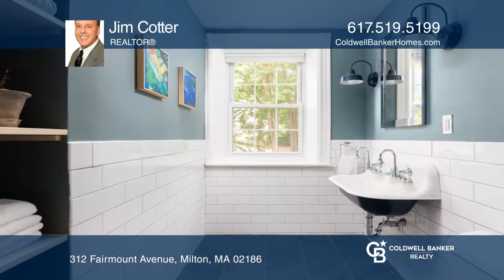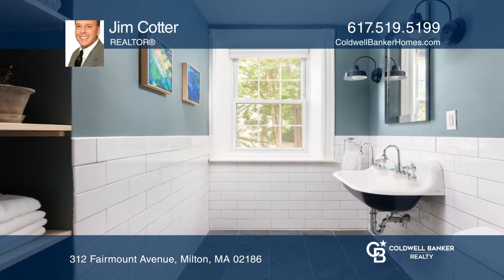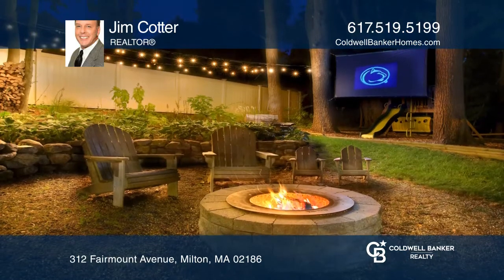It boasts a gorgeous open kitchen, three and a half amazing bathrooms, six full-size bedrooms, and four wood-burning fireplaces.